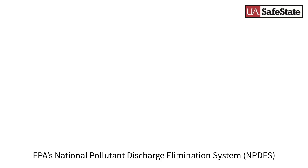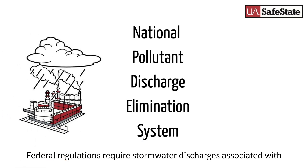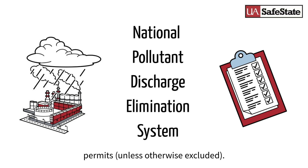The U.S. Environmental Protection Agency's National Pollutant Discharge Elimination System, or NPDES, program regulates stormwater runoff from industrial facilities. Federal regulations require stormwater discharges associated with specific categories of industrial activity to be covered under NPDES permits, unless otherwise excluded.